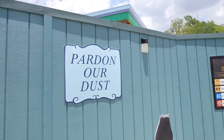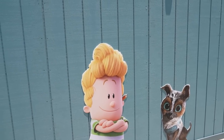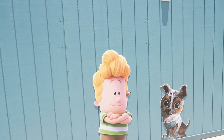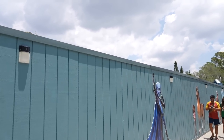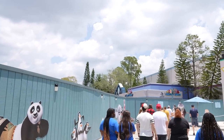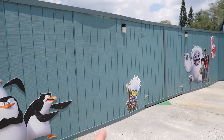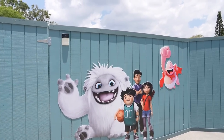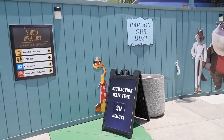More DreamWorks characters on the wall: Megamind, Spirit, Kung Fu Panda, the Penguins of Madagascar, a troll (possibly Guy Diamond), Abominable, and what appears to be Captain Underpants. Also the Bad Guys and the Boss Baby. E.T. Adventure has a 20-minute wait, so we decide to go on it. We go through the side entrance where they give out passports, looping back through the How to Train Your Dragon themed area — hoping that gets expanded in Epic Universe.